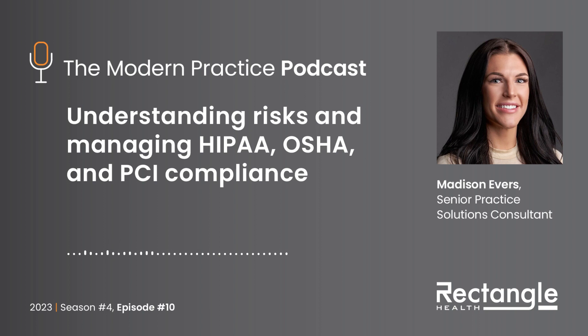Hi, everybody, and welcome back to the Modern Practice Podcast. Hope you're all doing well. And as always, before we get started, I just want to take a moment to thank you all for your feedback and reviews. Without all of you, this show could not have reached the heights it has in such a short period of time, and we appreciate your endless support.